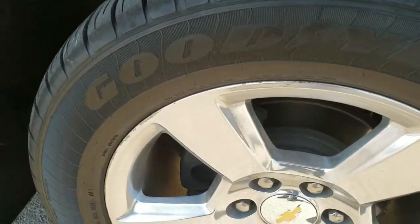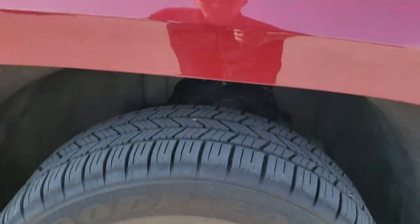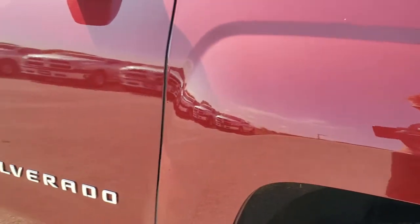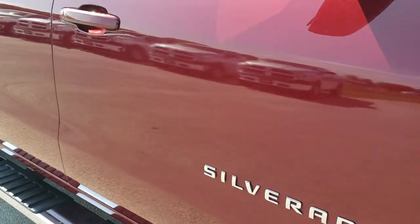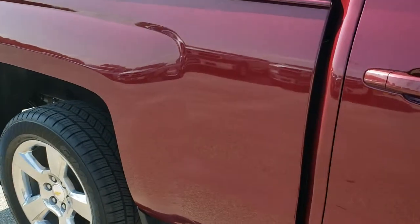And the passenger side rim is in pretty nice condition. As you go down this side of the truck you can see just how clean the body is — how reflective and mirror-like that paint is.